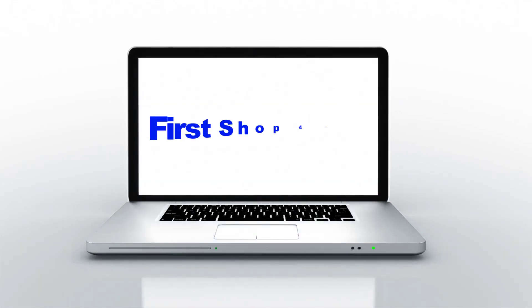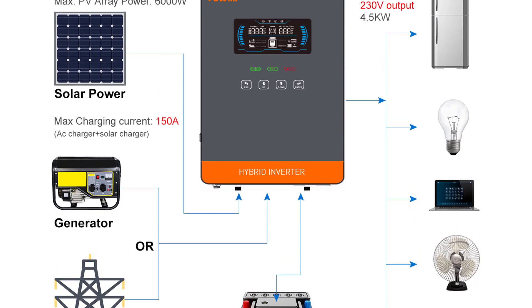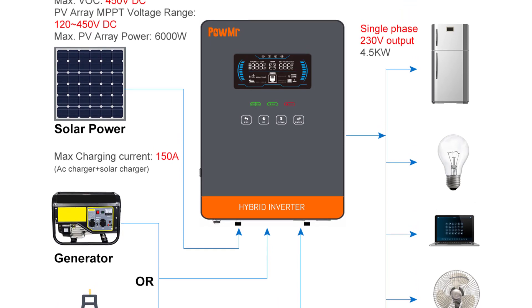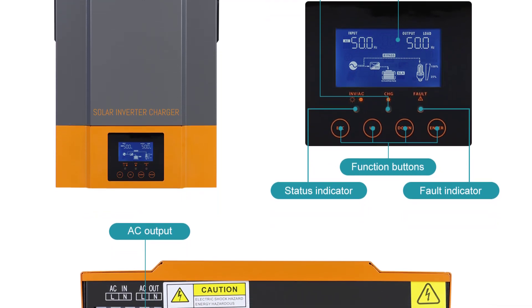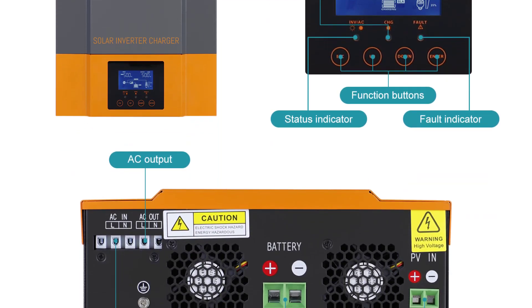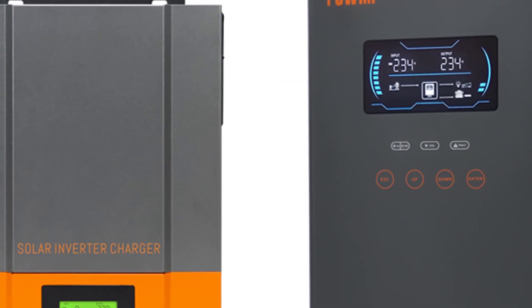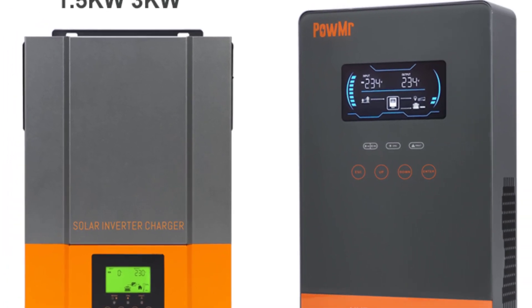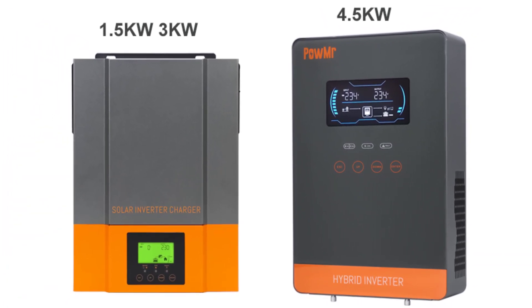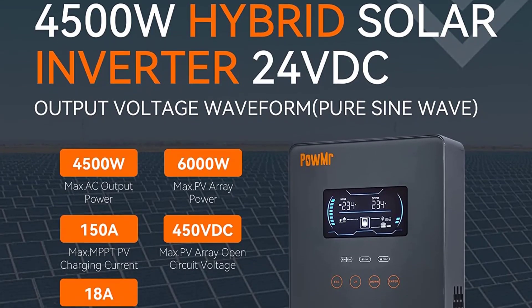Hey guys, welcome back to my channel. First stop for you looking for the best hybrid solar inverter. In this video I listed top five hybrid solar inverters of 2023. We will show you five top-rated hybrid solar inverters to buy in 2023. We have included options for every type of user. We made this list based on our personal opinion based on their price, quality, durability, brand reputation, and user feedback.